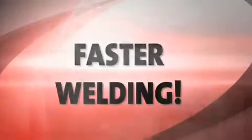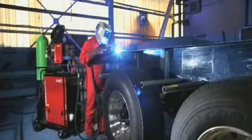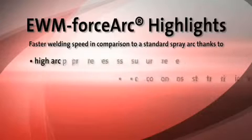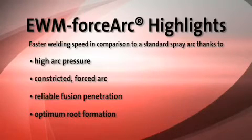For instance, in rail vehicle construction, or vehicle construction in general. With EWM ForceArc technology, you can simply weld better.